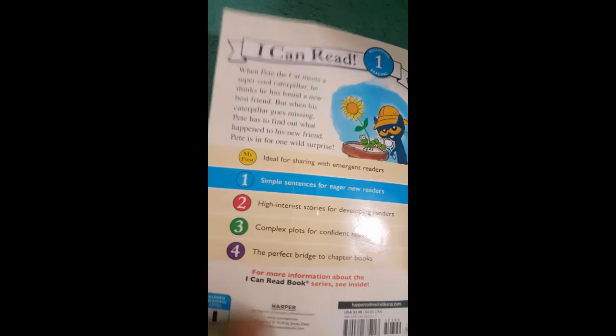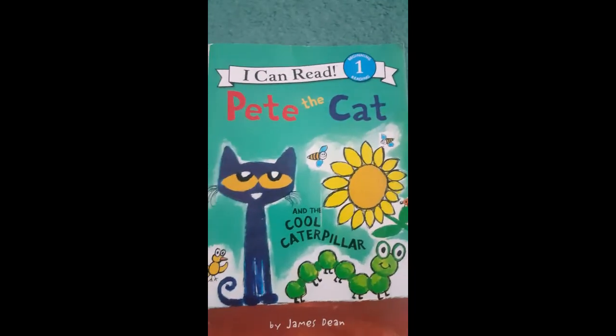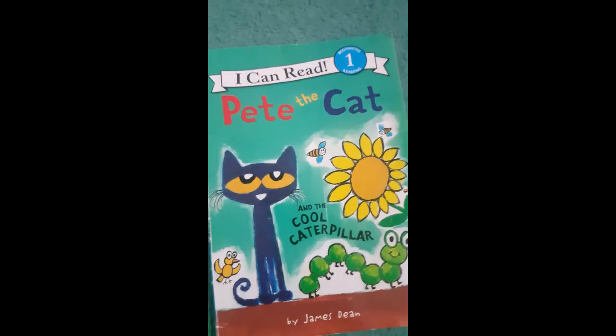Let's find a new caterpillar, says Pete. That was pretty cool. So this is about Pete the Cat and the Cool Caterpillar.